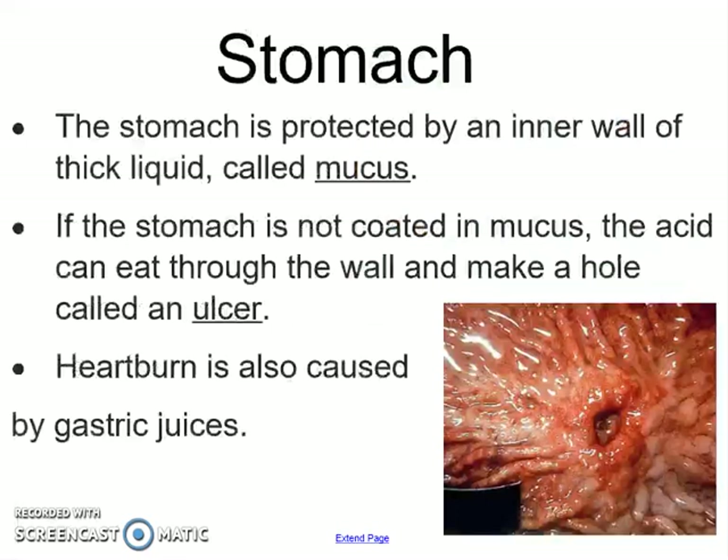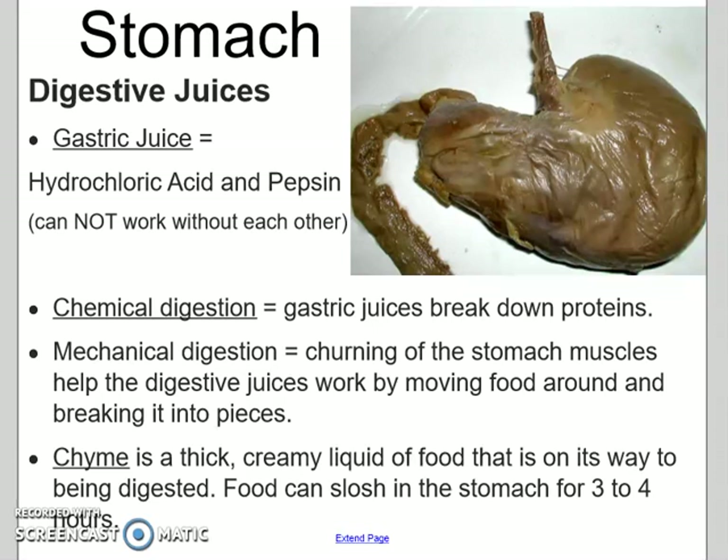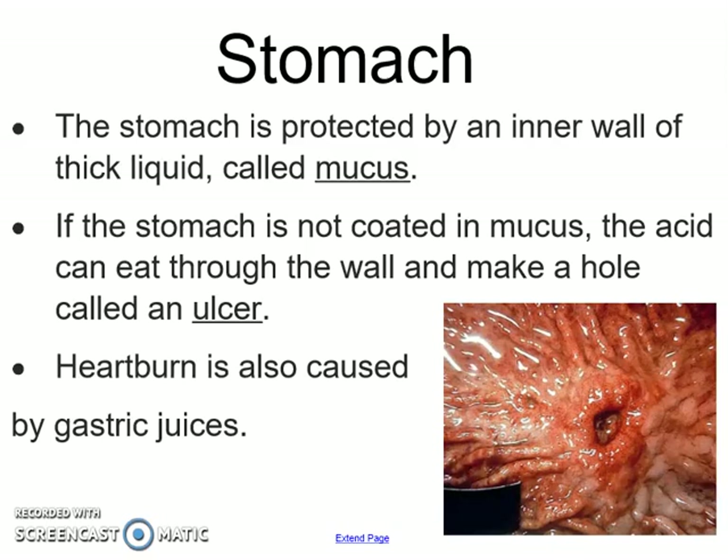Inside your stomach there's an inner wall coated by a layer of mucus, and if that mucus is not there it might make a hole called an ulcer, which you can see in the picture. Heartburn is also caused by those gastric juices.